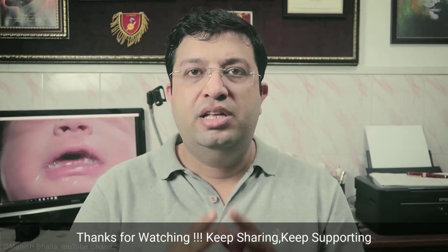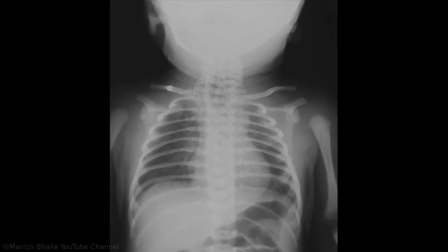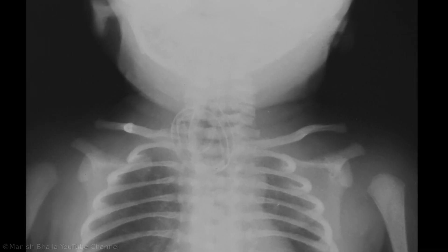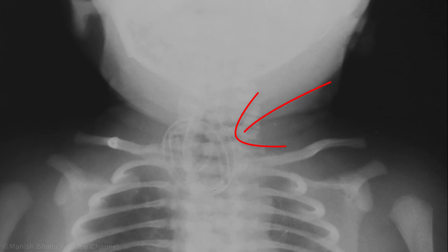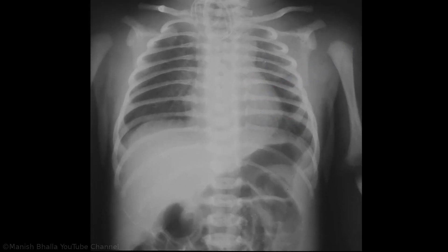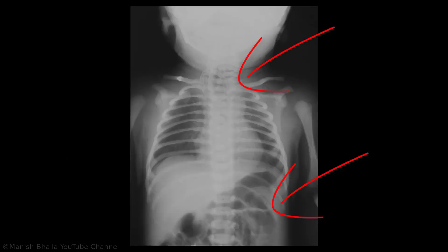To confirm the diagnosis, simply pass a nasogastric tube. The nasogastric tube failed to pass in this baby. So a plain chest and abdominal X-ray was ordered, which shows coiling of the tube in the upper pouch. Coiling of the tube in the upper pouch confirms the diagnosis of esophageal atresia. The presence of gas in the stomach and intestines with a coiled nasogastric tube in the proximal pouch confirms the diagnosis of esophageal atresia with distal tracheoesophageal fistula.